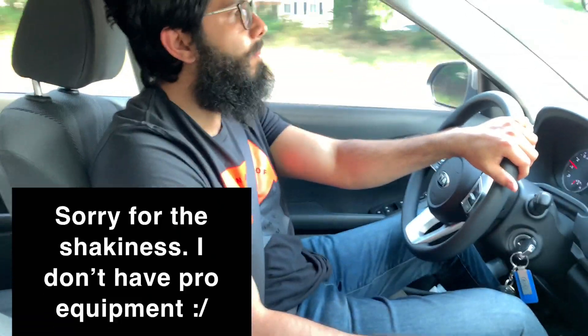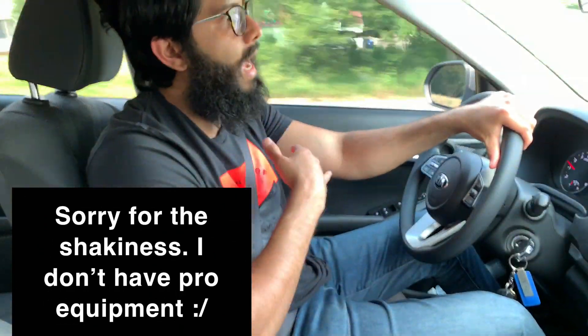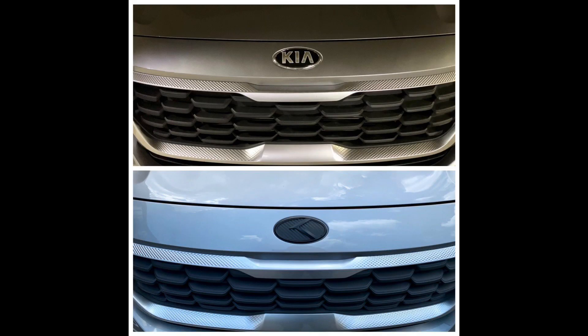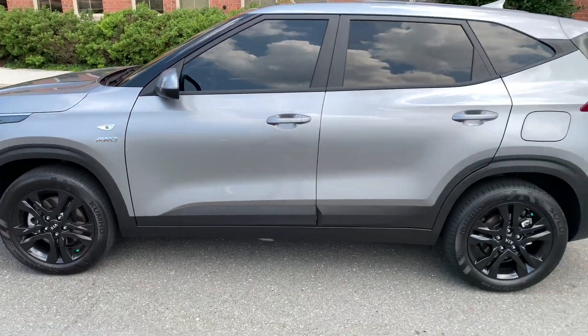Already within the month I've had this Seltos, I made some modifications. I got the rims painted gloss black, I changed the Kia badge front and rear to the Kia 3.0 K Lexus badge, and I got the front windows tinted to match the factory tint from the rear.